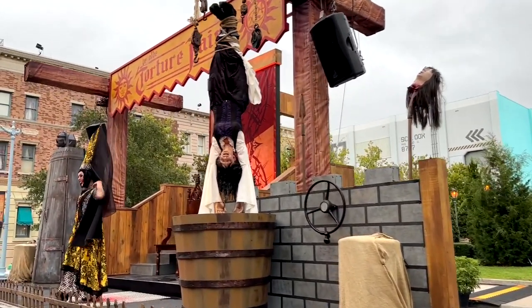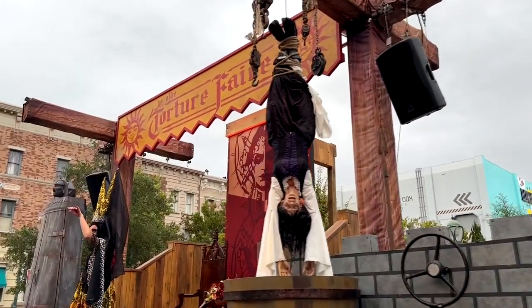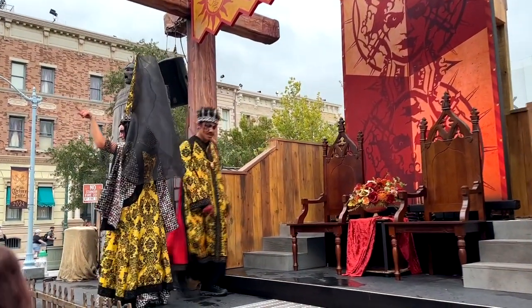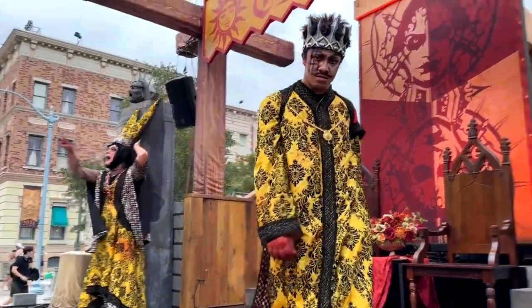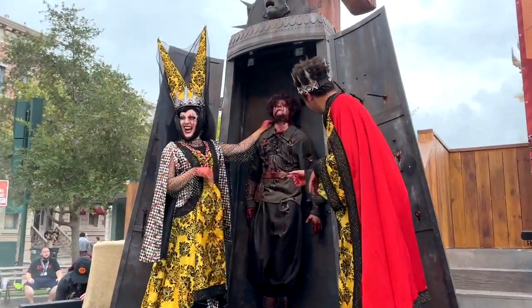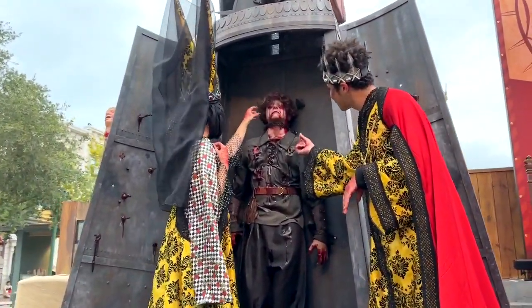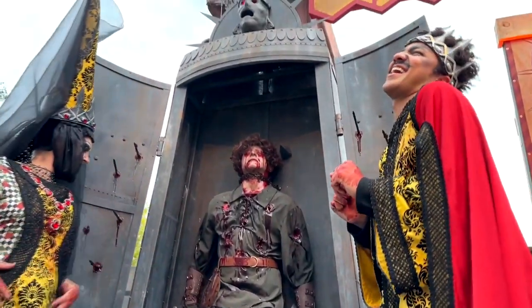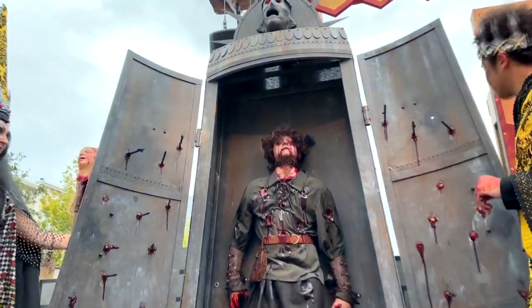This is the Torture Fair and I'm going to show you some clips in the day and at night so you can sort of see the difference and how it takes on a whole new world when the lights go out. But basically this zone is probably one of the largest this year at Halloween Horror Nights and it's got a lot going on.